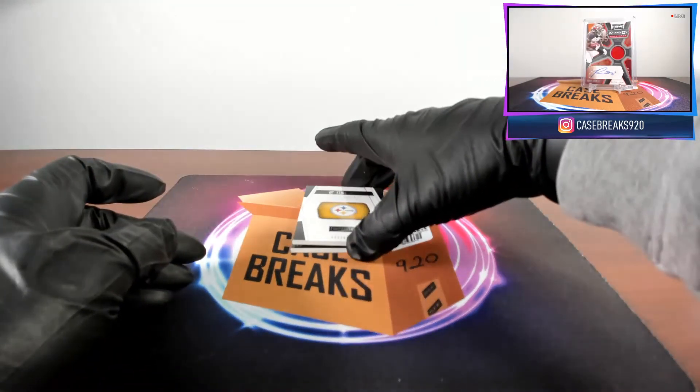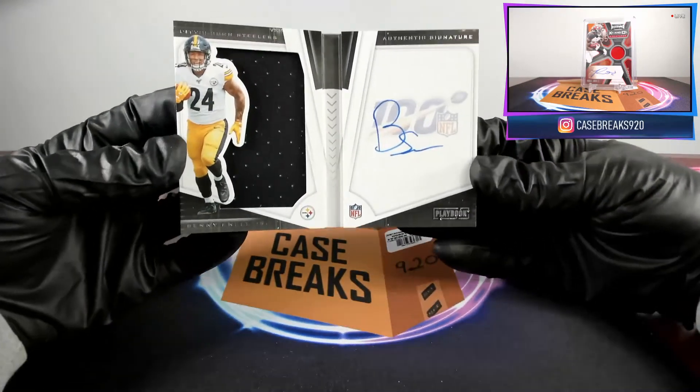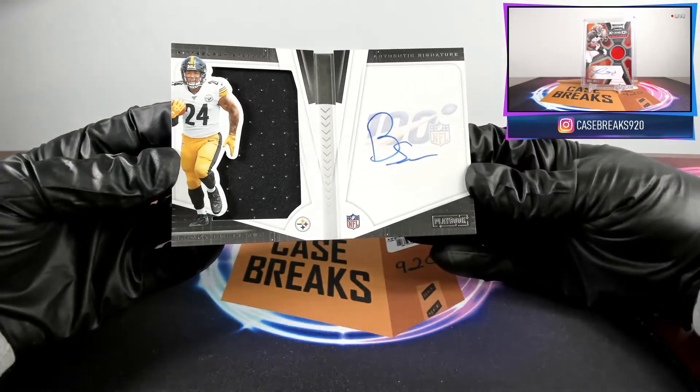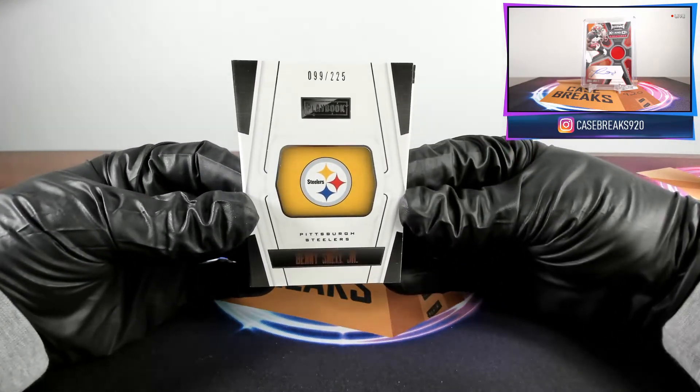Our last final card is a booklet — Benny Snell Jr. for the Steelers. And that is number 99 out of 225.